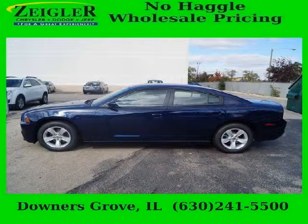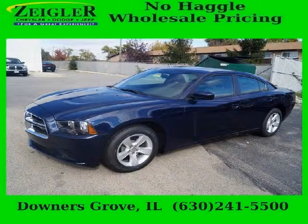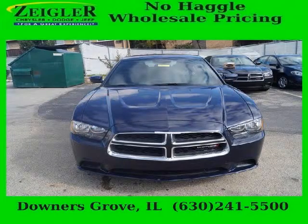Do you want to stretch your purchasing power? Well, take a look at this outstanding 2014 Dodge Charger. This Charger would look so much better with you behind the wheel instead of sitting on our lot. And with climate control, automatic transmission, it's bound to sell fast.